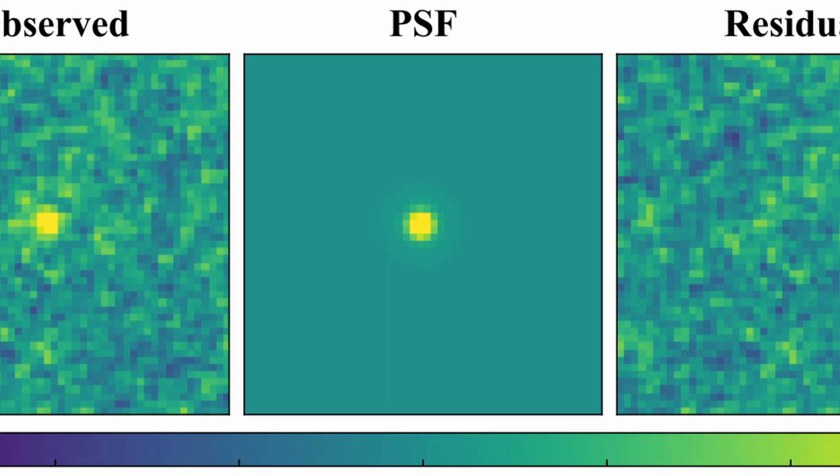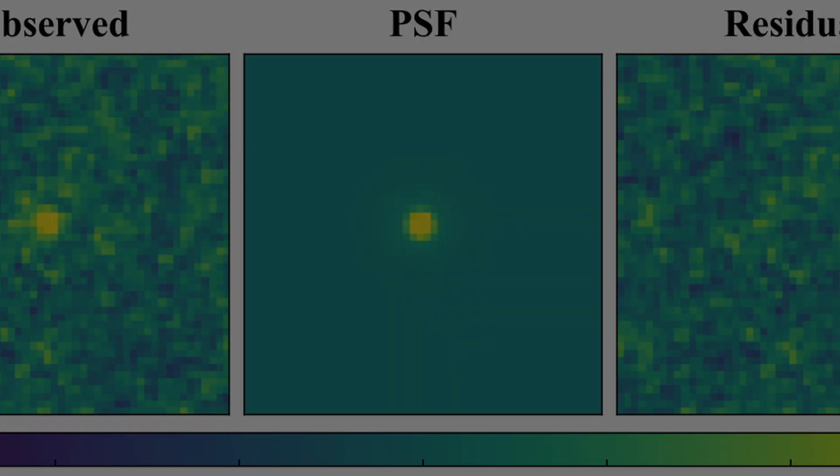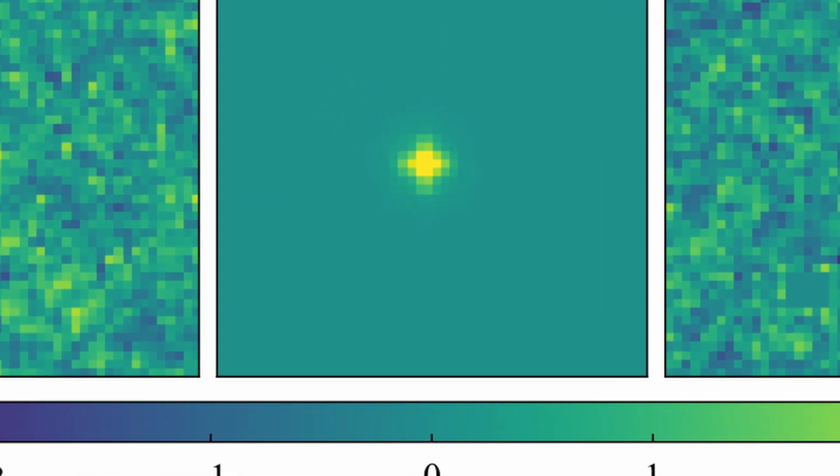This galaxy, at a redshift of about 6.5, shows the key features they were looking for: strong hydrogen alpha light, a pronounced Balmer jump, no signs of metal lines like oxygen, and properties suggesting it was very young and made of incredibly pure, metal-free gas. They also found a tentative candidate, JOF 21739. This may be one of the first stars to shine in the universe.